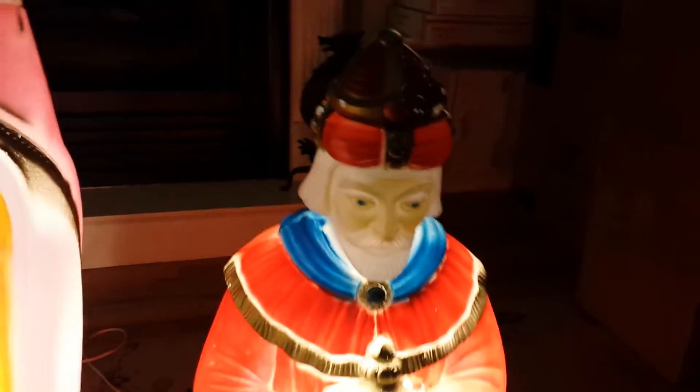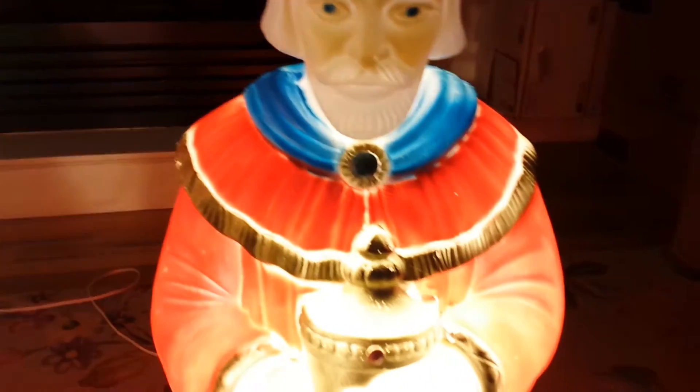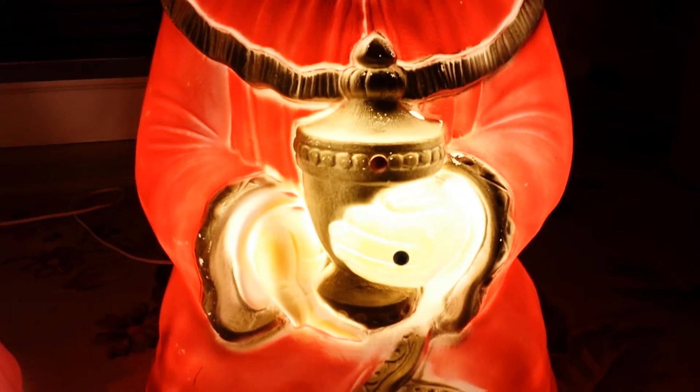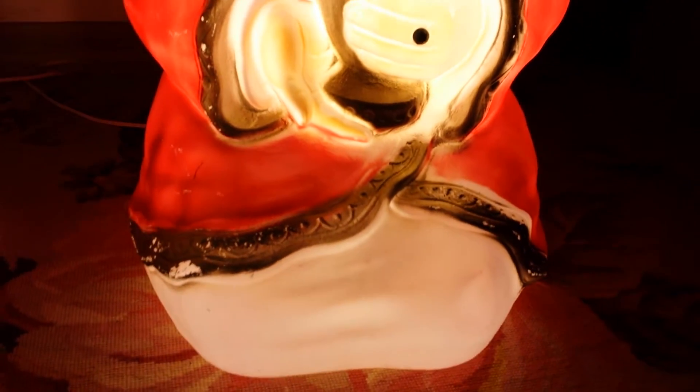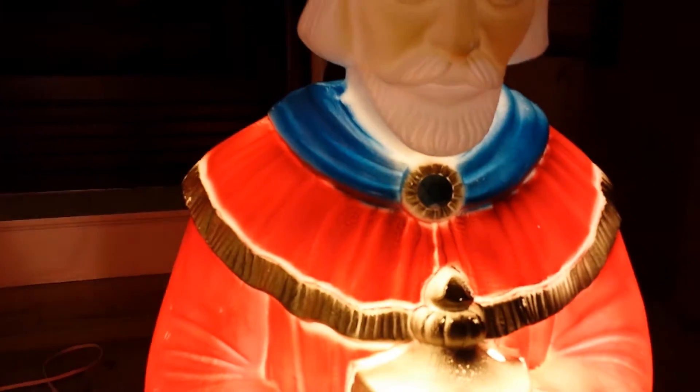Starting with the red one — he's got a little paint loss on his hat here. Nice color. They're all wearing rings and they have a little jewel there.